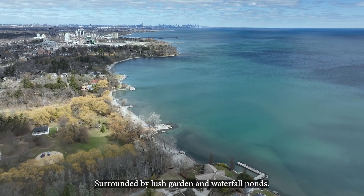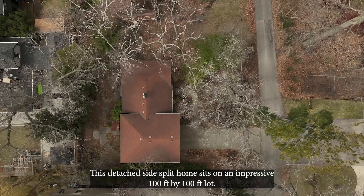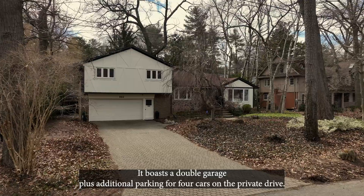Surrounded by lush garden and waterfall ponds, this detached side-split home sits on an impressive 100 feet by 100 feet lot. It boasts a double garage plus additional parking for four cars on the private drive.